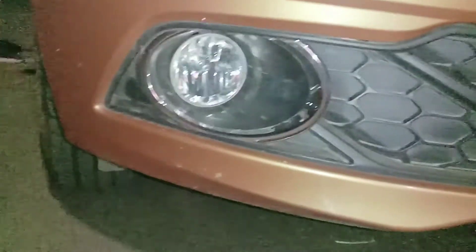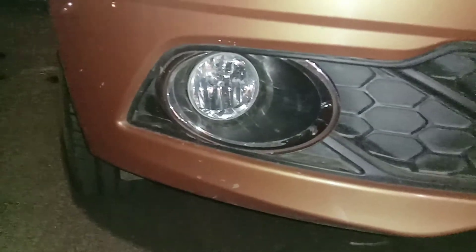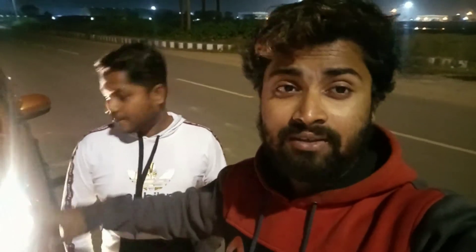This is the top model, so you will get additional lights. Thank you for watching — in the next video we will start the car and show you the full review.